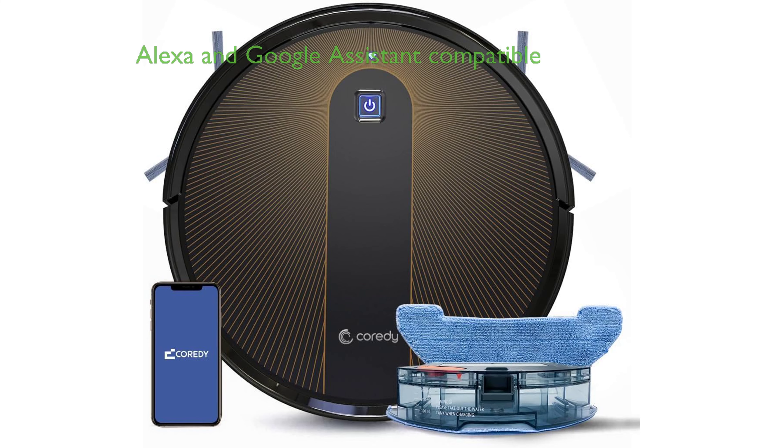The Coredy R750 robot vacuum cleaner is a highly advanced cleaning tool that is compatible with Alexa and Google Assistant, allowing users to conveniently start and stop cleaning with voice commands.